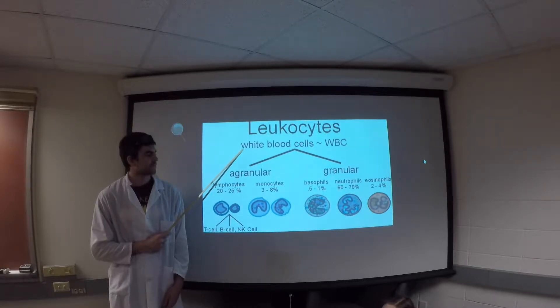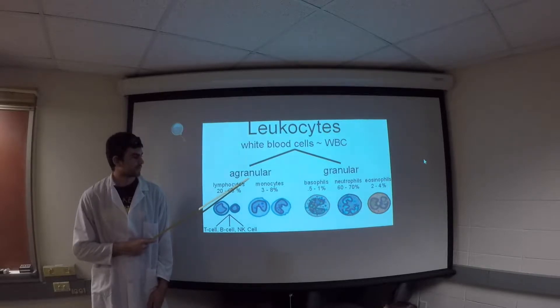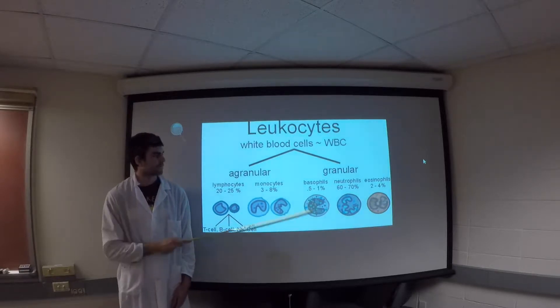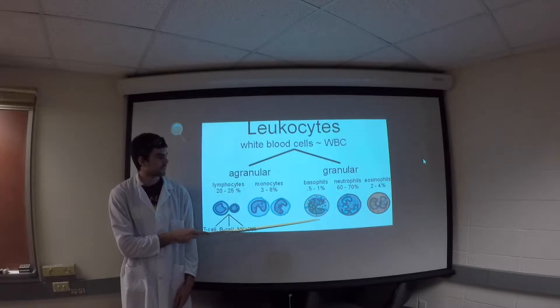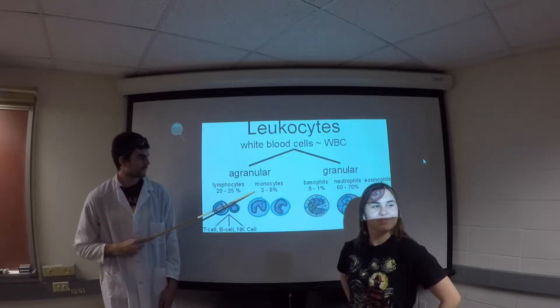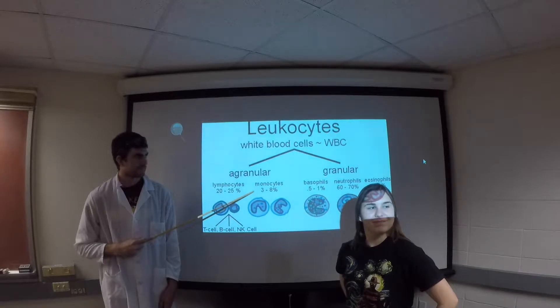Leukocytes can be differentiated into mononuclear agranulocytes, which do not contain granules and have one distinctly shaped and segmented nucleus, and polymorphonuclear granulocytes, which are granulated and contain abnormally and varying shaped nuclei. Macrophages themselves are derived from a monocyte, a type of mononucleated cell. Monocytes are large white blood cells that immigrate into the bloodstream and mature into macrophages.